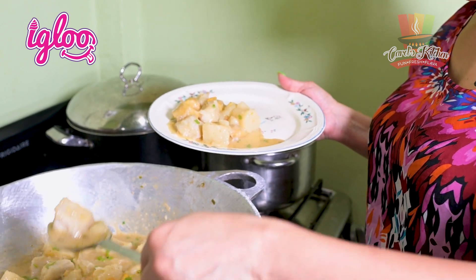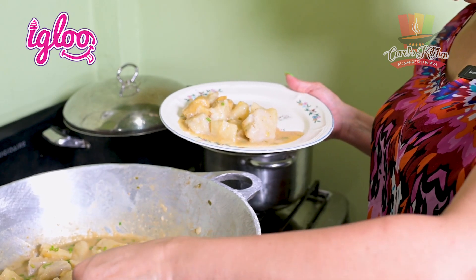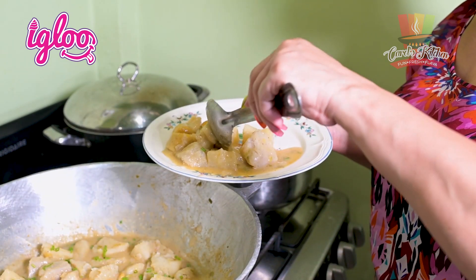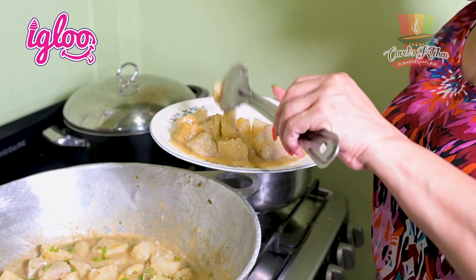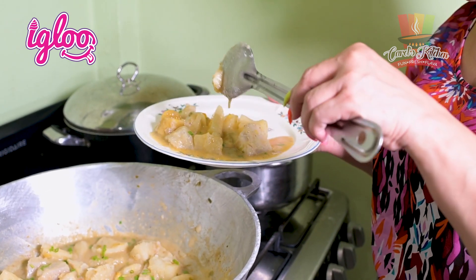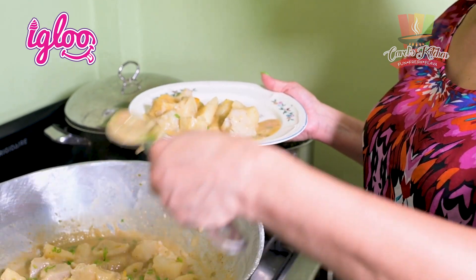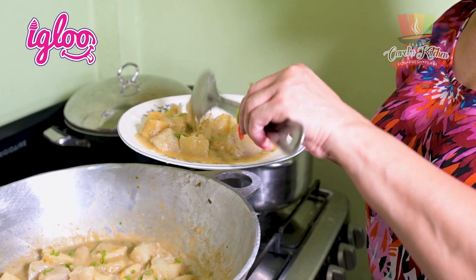One time I was in St. Vincent — they call it oil dung there. We in Guyana here call it metajee, but it's the same process. So I'm putting a bit of everything — I have some ripe plantains and all the other good stuff, all the provision that I would have put in.